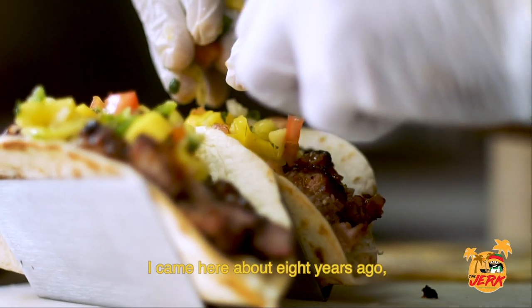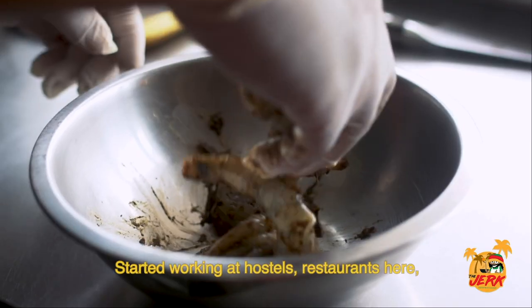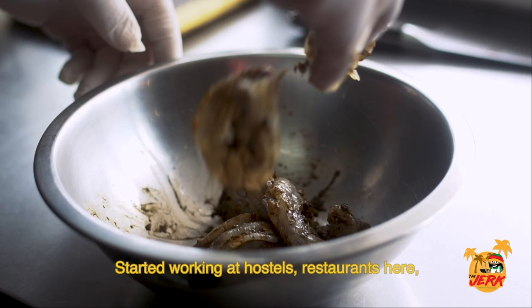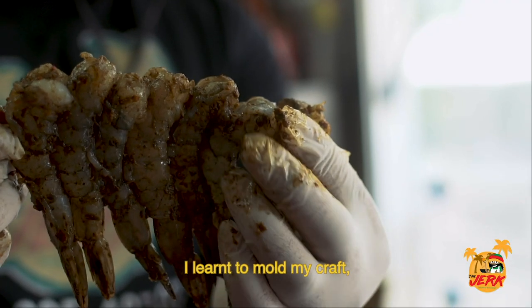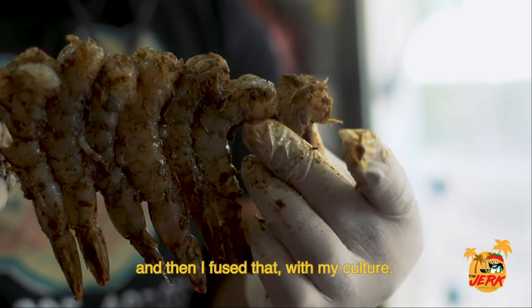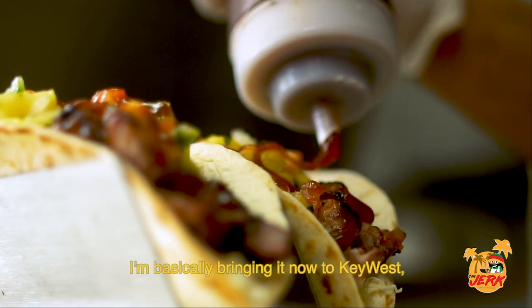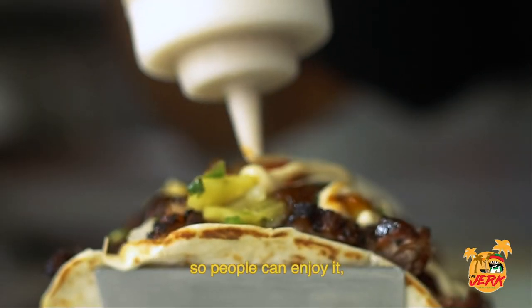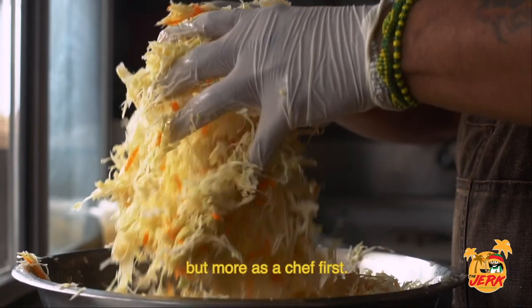I came here about eight years ago in 2013 and started working at hotels and restaurants here until I got my footing and learned my craft. Then I fused that with my culture and my food. I'm basically bringing it now to Key West so people can enjoy it and enjoy my passion as a chef and as a business person — but more a chef first.